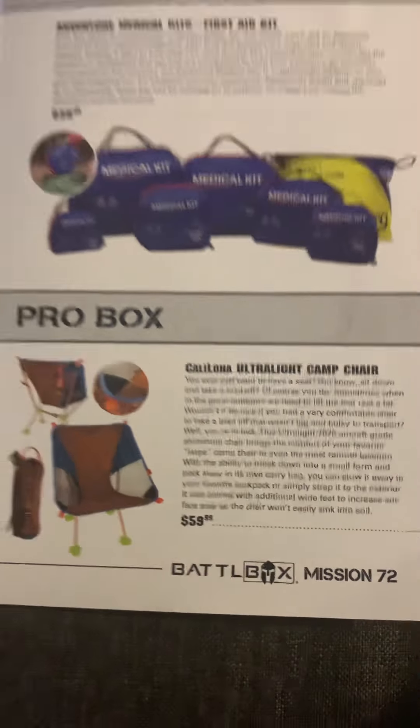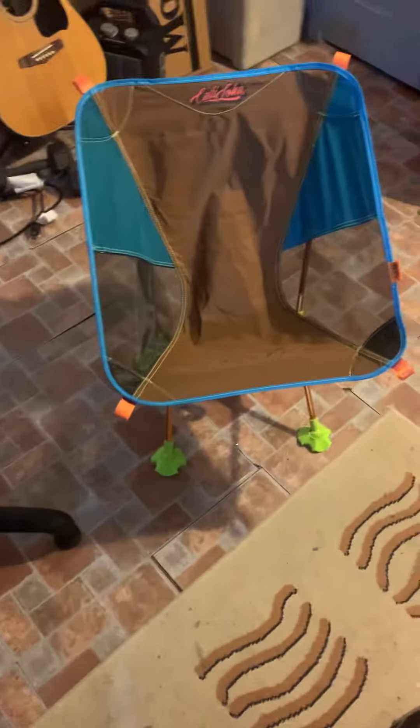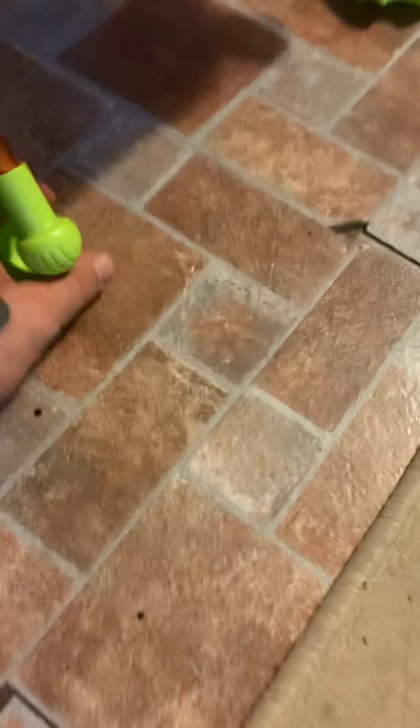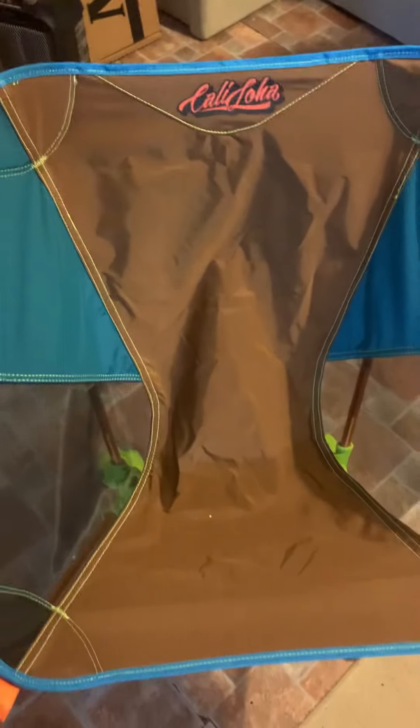It's pretty sweet — I already set it up so you can see it right here. It wasn't too hard to set up, actually pretty easy. You can hang the bag on the back of it. You do have to bend the rods to get them to grip, but it's a solid, really comfortable chair. It has little attachments on the bottom to prevent it from sinking into wet ground or mud.